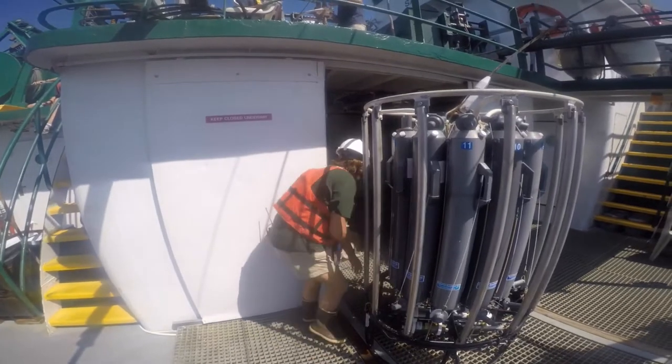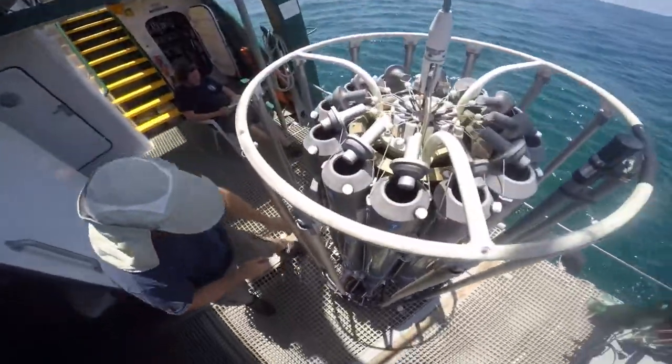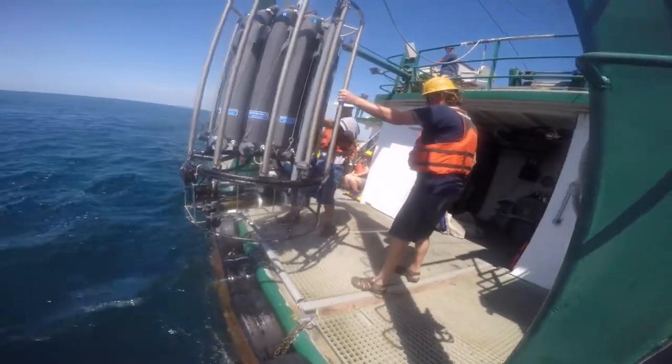The data starts with the CTD dropping 65 feet nearly to the seafloor. Salinity, dissolved oxygen, temperature, and depth — they're all metrics critical to figuring out the water column profile.